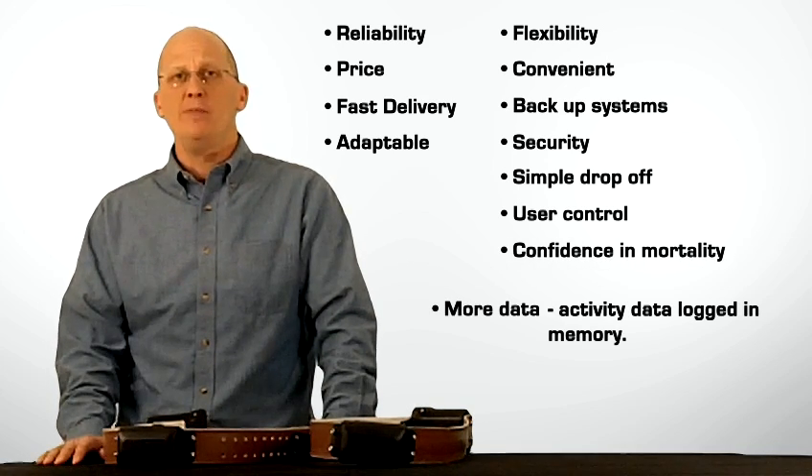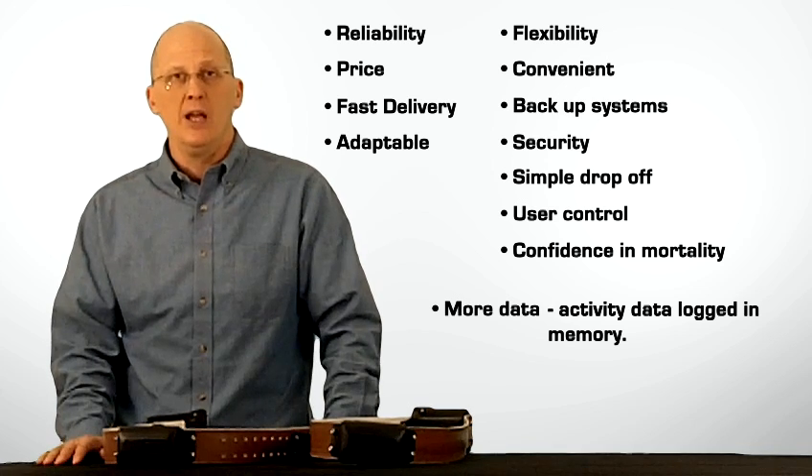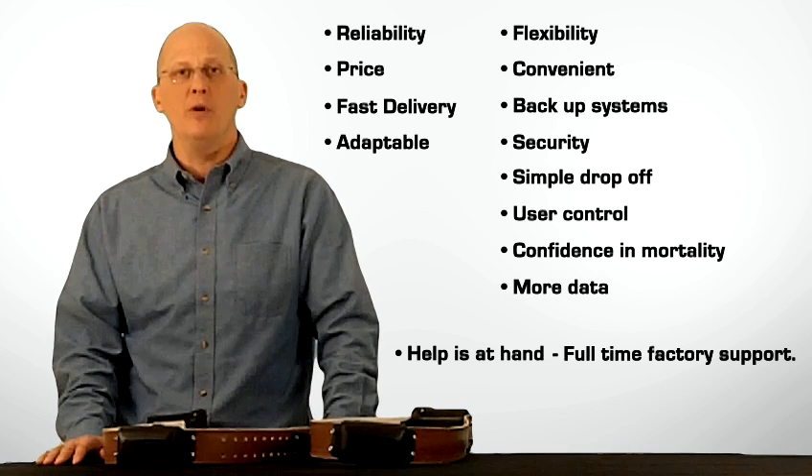More than just GPS data, there's also activity data logging, and again, the parameters are set by you. And finally, peace of mind — knowing that we're here to help you with full-time factory customer support.